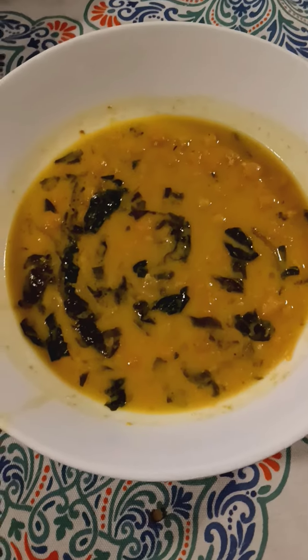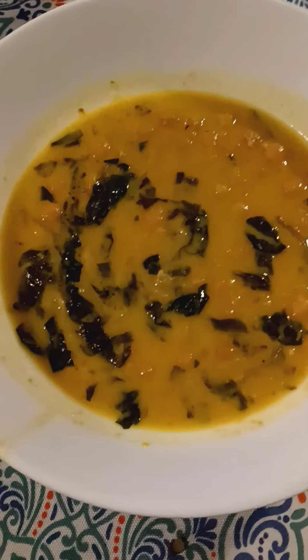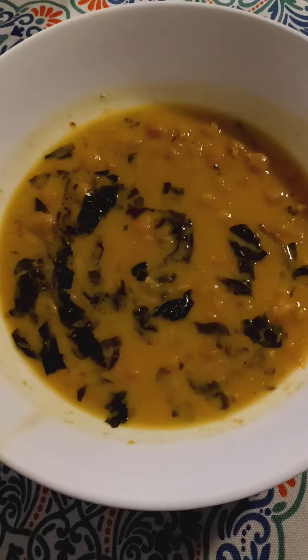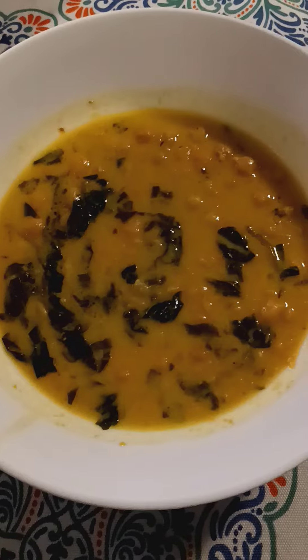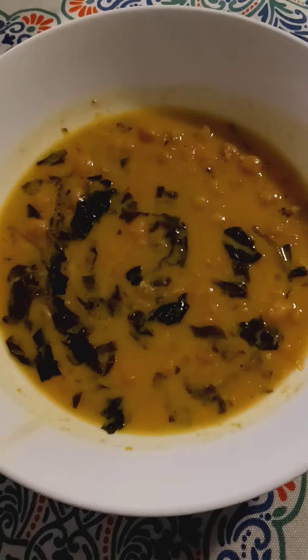This is a chickpea stew from the New York Times. It's chickpeas and spinach, coconut milk, ginger, garlic, onions, and turmeric, and it's very healthy for you.